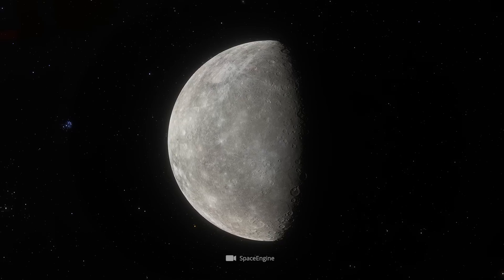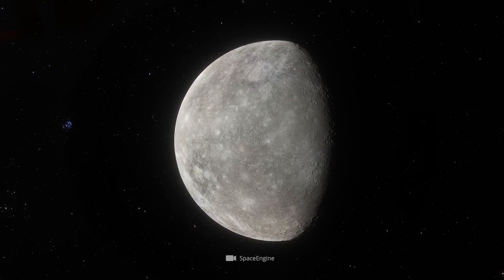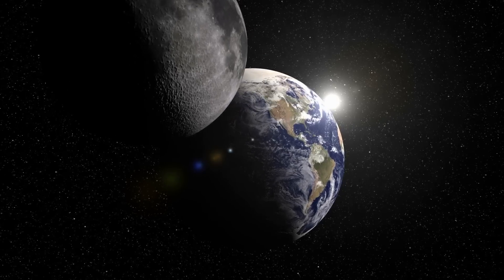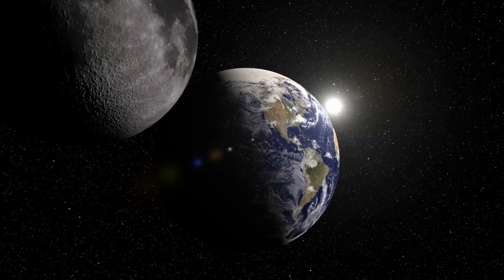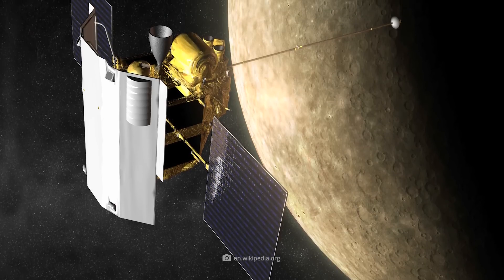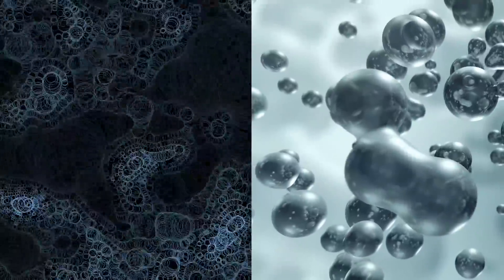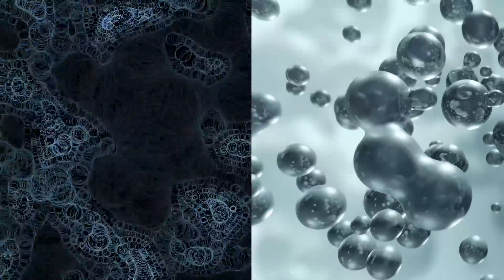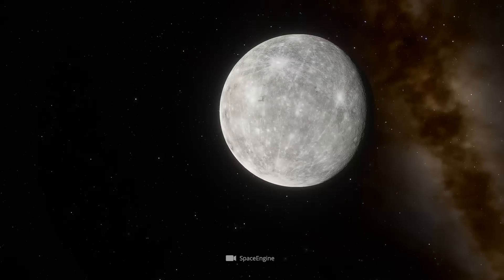Previously, researchers assumed Mercury was a comparatively barren and dead celestial body. Similar to our Moon, it was thought to be not much more than rocks, dust, and dryness. But then, first measurement results from telescopes gave completely different impressions. There were even growing indications that organic substances and even water could exist on Mercury.